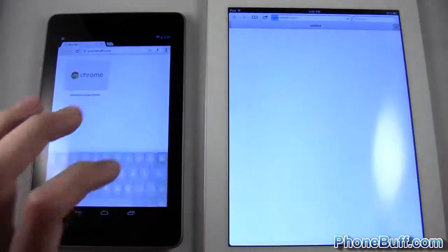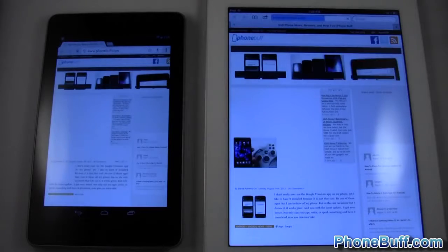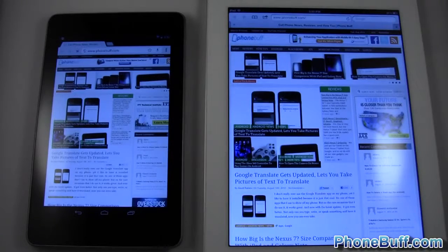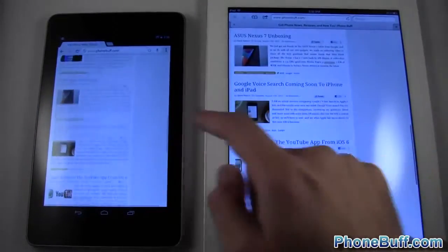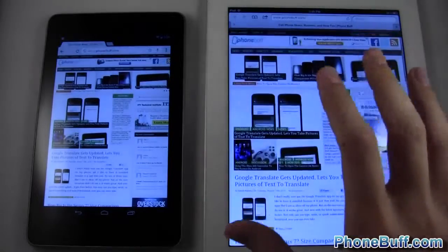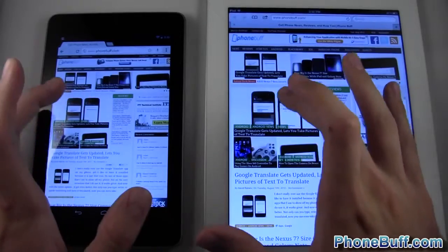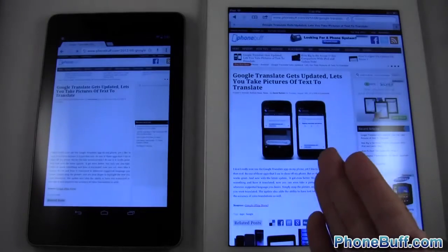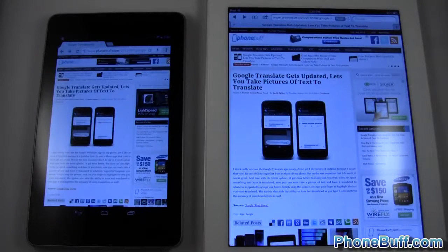I went ahead and typed in phonebuff.com on both — hitting go at the same time. One, two, three. It looks like the iPad is done and the Nexus 7 is still loading. You can tell from the beginning the iPad had a head start on rendering the web page. Tapping a link at the same time — content loaded much faster on the iPad, with pictures and ads showing first. The win goes to the iPad.